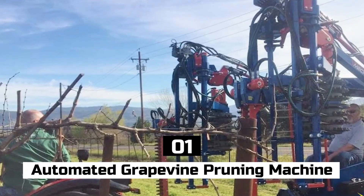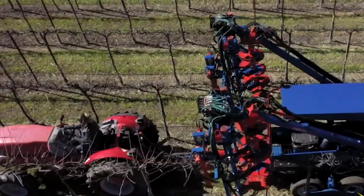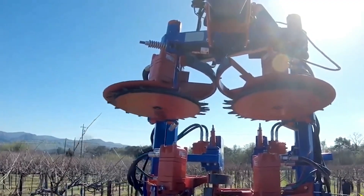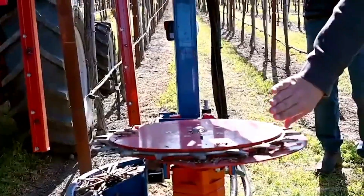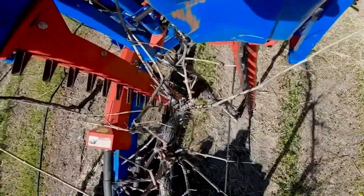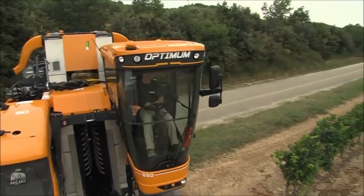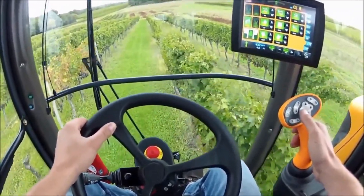Number 1: Automated Grapevine Pruning Machine. A machine that is mechanized and constructed specifically to trim grapevines in vineyards is referred to as an automated grapevine pruning machine. Its primary function is to perform mechanical pruning, often known as the removal of unneeded or excessive grapevine growth, including the removal of shoots, canes, and leaves. The practice of pruning vines is an essential component of vineyard management, as it assists in the preservation of vine health, the regulation of vine vigor, the enhancement of grape quality, and the facilitation of efficient canopy management. These machines can be operated as freestanding units or mounted to tractors, moving along the rows of vines to execute pruning chores.